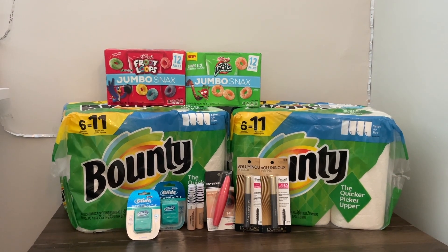To break down the individual deals — these Voluminous mascaras are $11.49 at my store, so two of them totaled $22.98. I had a $9 off two L'Oreal cosmetics digital coupon — it was a Just for You coupon — which took off nine dollars. They are on promo for spend $15 get a $5 register reward back, which printed no problem, and on ibotta there are offers for $2 back on each mascara, so $4 back.